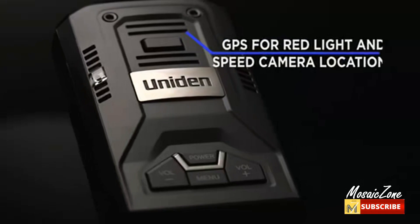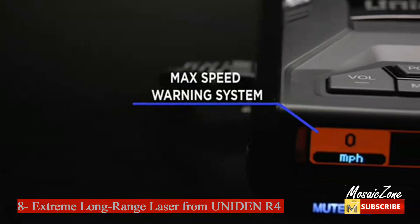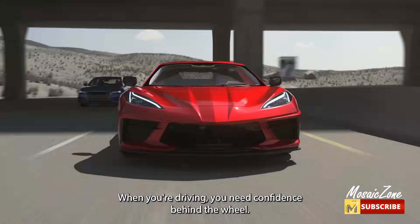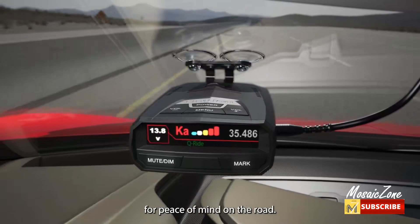Number eight: extreme long-range laser radar detector from Uniden R4. Industry-leading performance with advanced false alert filtering, it's the choice for drivers who demand the highest level of protection against speeding tickets. The R4 can remember and automatically mute false alerts along your routes, and comes preloaded with red light and speed camera locations with free database and firmware updates, ensuring your detector will never be out of date.